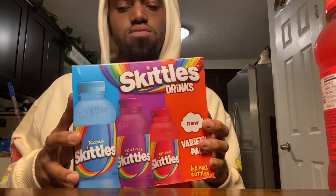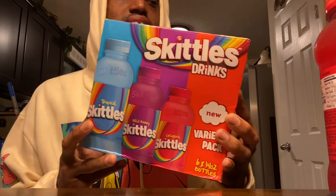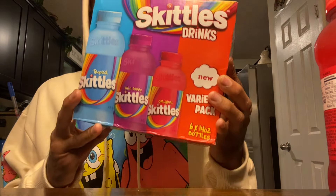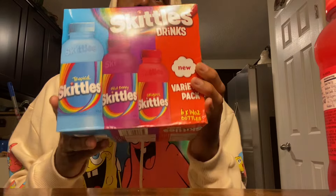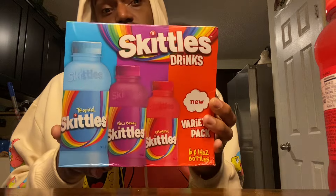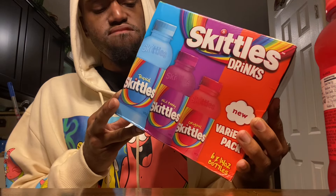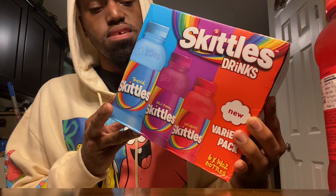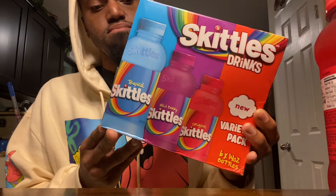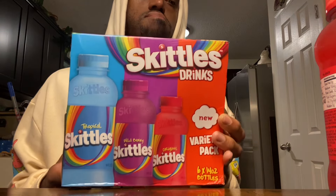What's going on everybody, welcome back to the channel! We got the Skittles drinks — brand new. I saw this on Instagram, saw it on TikTok, this has been going viral. I think there's like four flavors, I think it had a sour flavor too, but anyway I got these at Walmart.